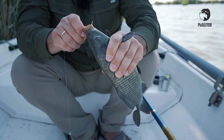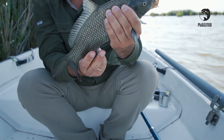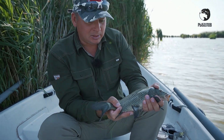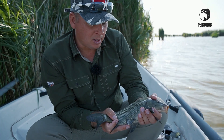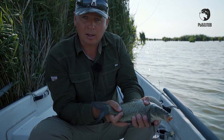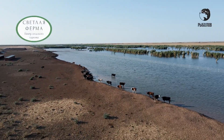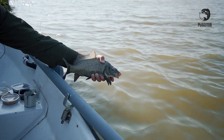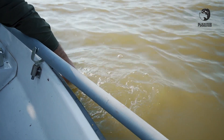Кстати, здесь на Светлой ферме, где мы сегодня находимся на рыбалке, можно в ресторане кушать не только ту продукцию, которая непосредственно здесь выращена, но и приготовить улов — к примеру, вот таких вот замечательных карпиков.